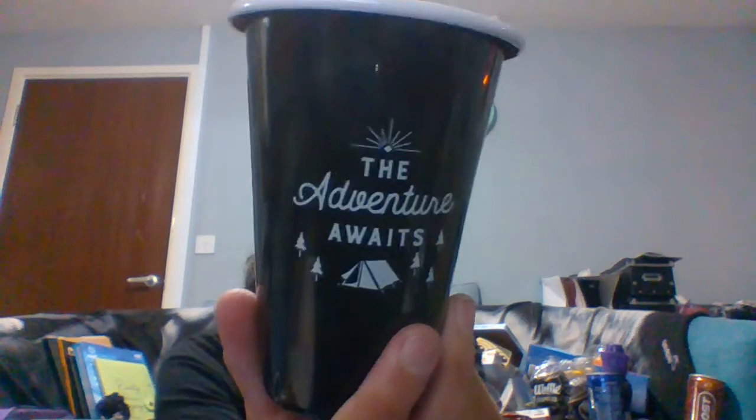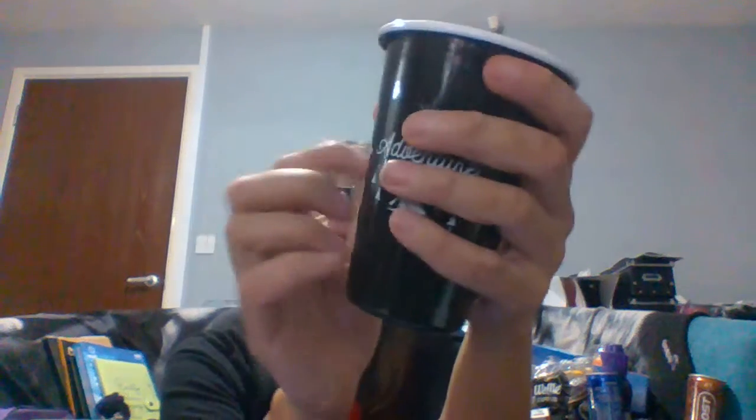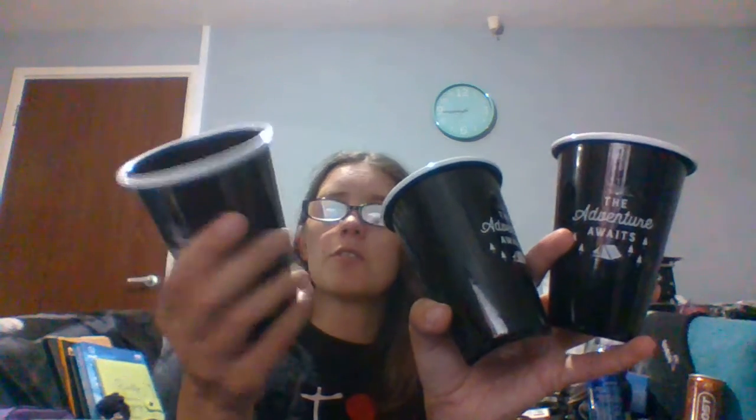The first full-price item I picked up was these enamel camping mugs. They're made from enamel and these were three for two pounds. Originally I think they were like three pounds each, but I'm guessing they didn't sell — possibly because of the pandemic and no one was going camping. They came in black or blue, and I obviously chose black.